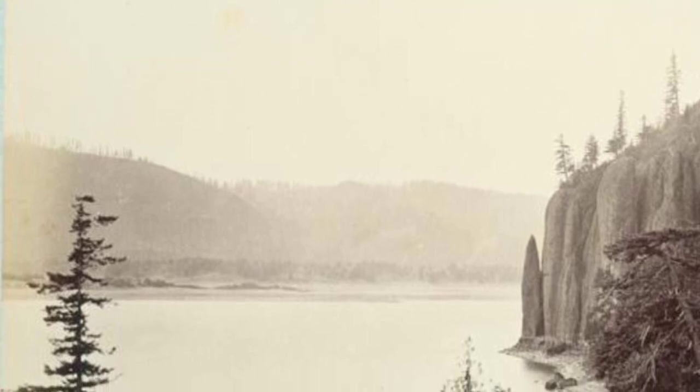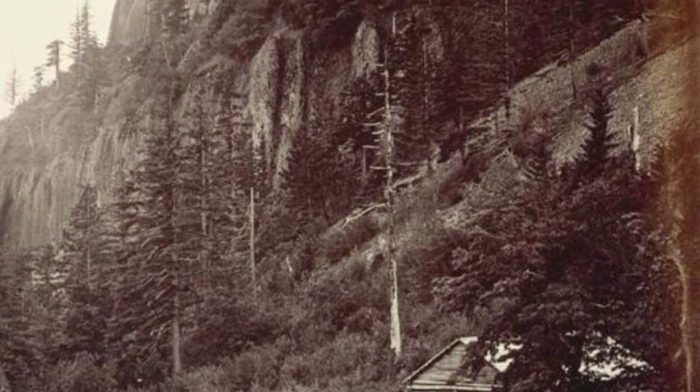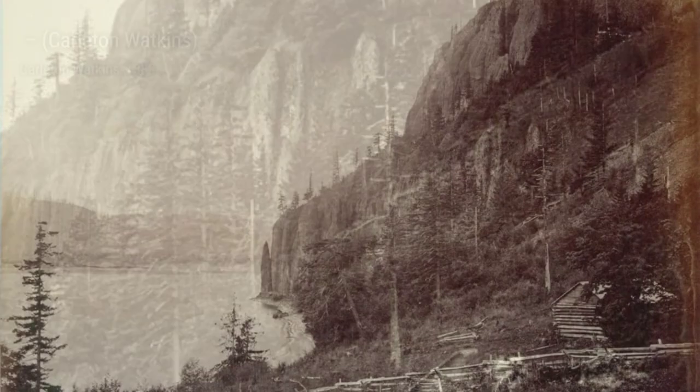Next, we have a photograph of the Yosemite Valley during springtime. The vibrant colors of the blooming flowers and trees bring the landscape to life, creating a sense of renewal and beauty.